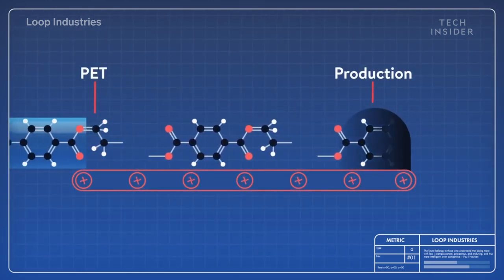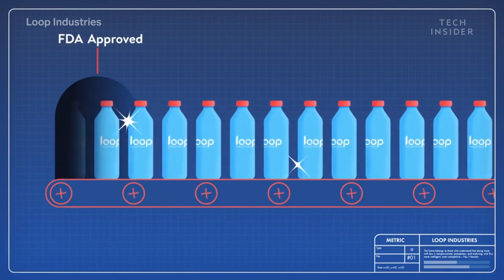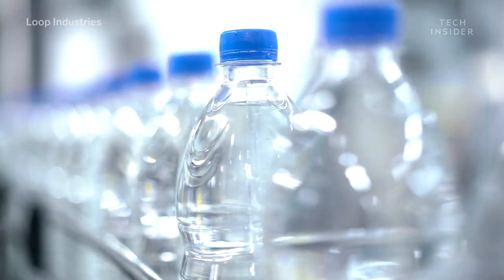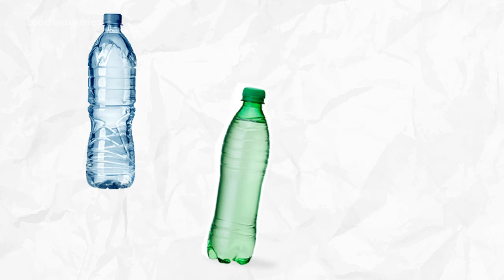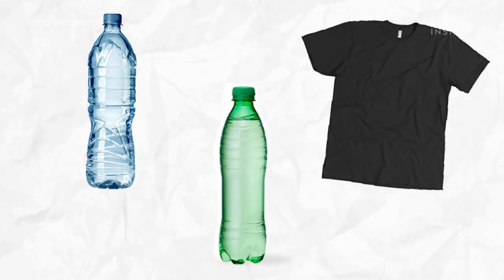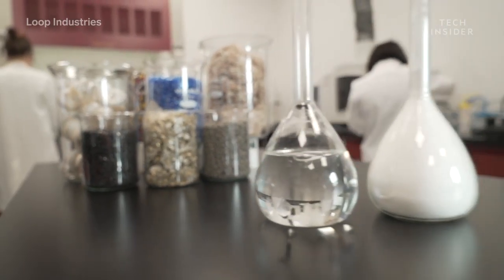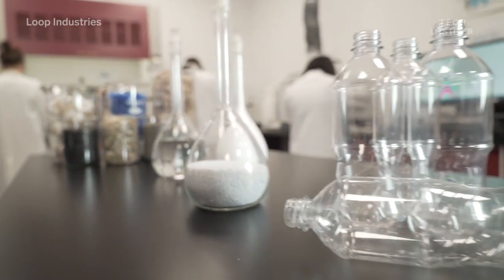These PET pellets are then sold to bottling and packaging companies. The pellets are loaded into their machines, which molds them into the final packaging shape. And after it's used as a plastic water bottle, colored container, polyester fiber, or more, it can be broken down and built back up again — a continuous cycle that doesn't require fossil fuels.